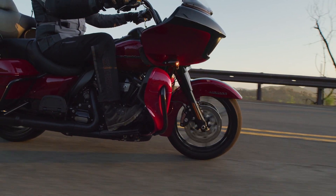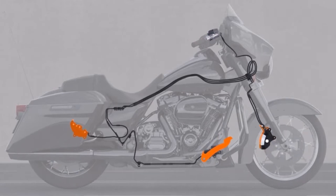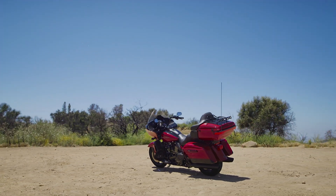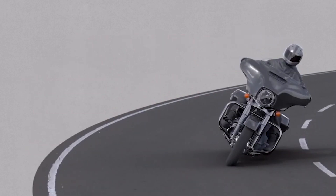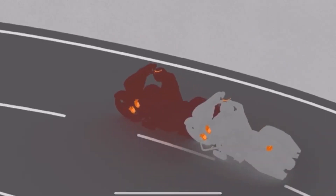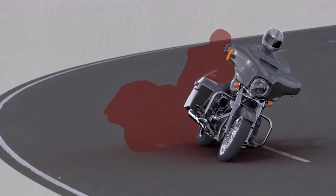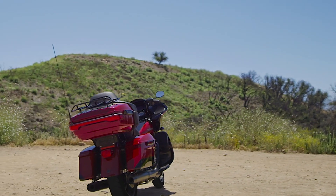Standard features include heated grips, cruise control, self-canceling turn signals, a security system, Bluetooth capabilities, a rider-to-passenger intercom system, ABS, and electronically linked braking. Harley-Davidson also offers the Reflex Defensive Rider System, which includes two rider modes and safety aids such as hill hold control, tire pressure monitoring system, cornering-enhanced ABS, cornering-enhanced electronic linked braking, cornering-enhanced traction control, and cornering drag torque slip control. The RDRS option adds $1,025 to the price tag, but you do get some valuable tech for that price.